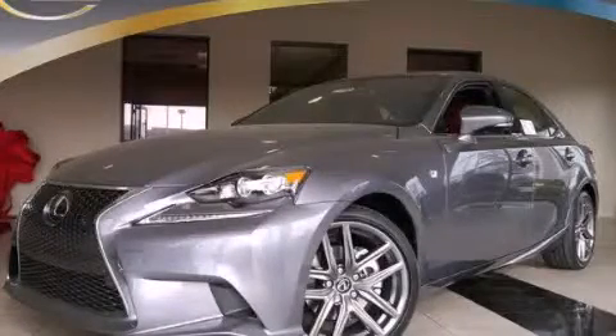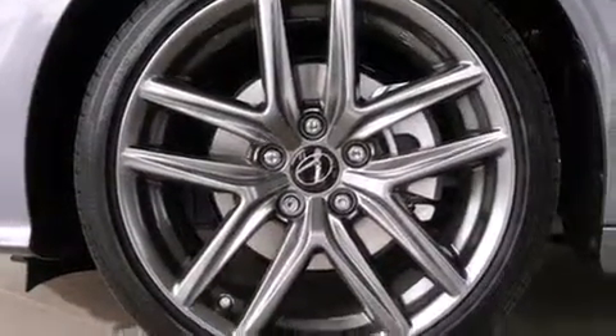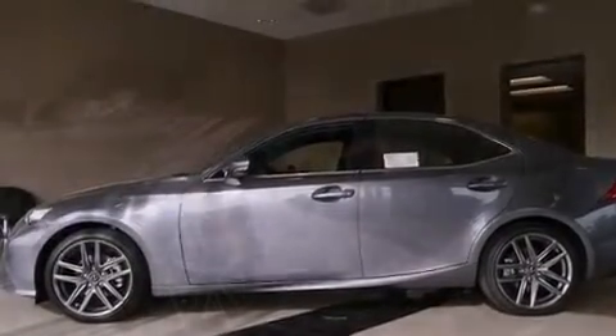This is a brand new 2014 Lexus IS250, a luxurious package designed with the finest elements in mind. It has a 2.5-liter six-cylinder engine and a six-speed automatic transmission.